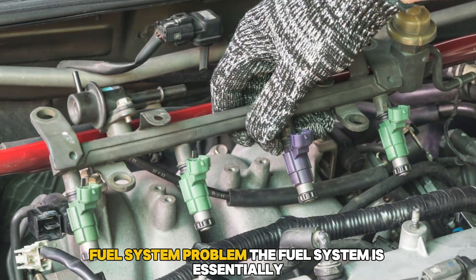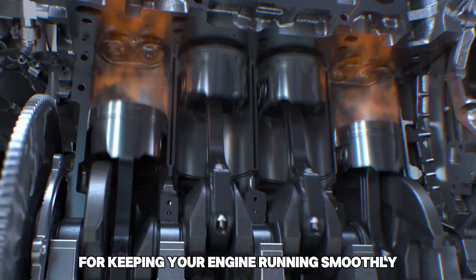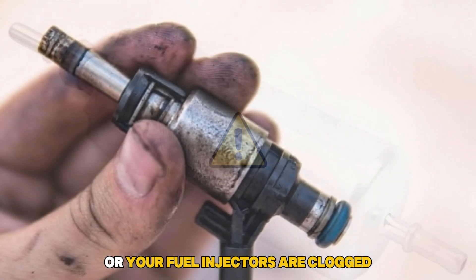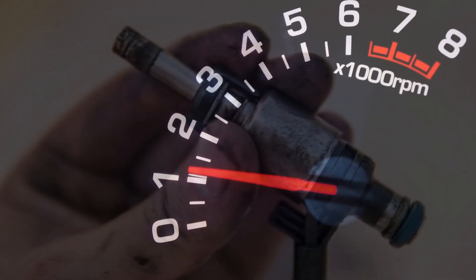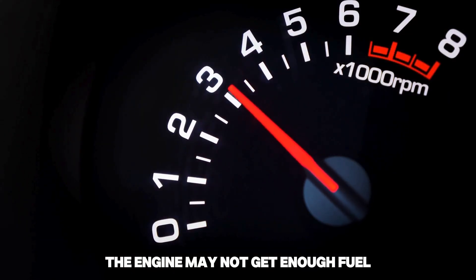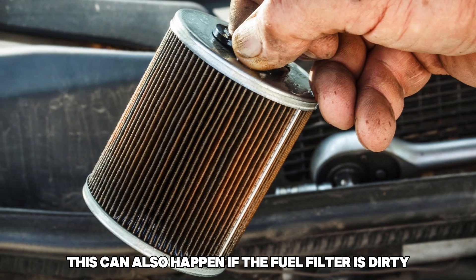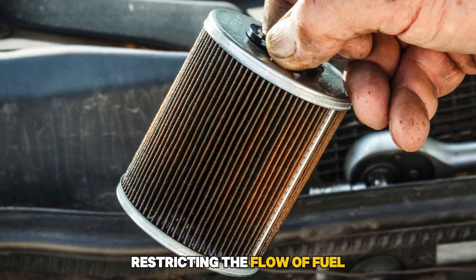Fuel system problem. The fuel system is essential for keeping your engine running smoothly. If your fuel pump is failing or your fuel injectors are clogged, the engine may not get enough fuel, causing an RPM drop. This can also happen if the fuel filter is dirty, restricting the flow of fuel.